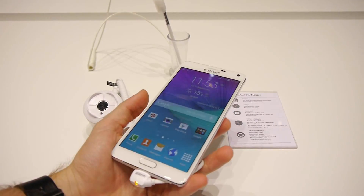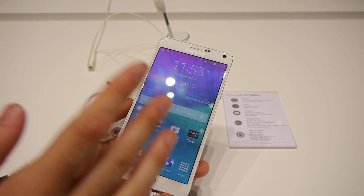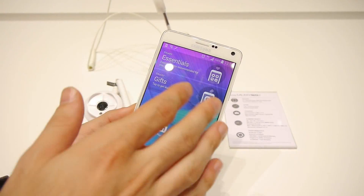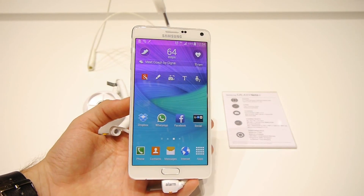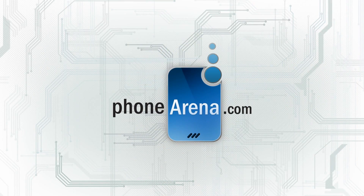So thank you guys. This was our in-depth look at the silicon features, the chipset, and the RAM of the Galaxy Note 4. Hopefully it will have this dynamic performance when it comes out. If you'd like to learn more about the Galaxy Note 4, just check us out at phonearena.com. See you guys next time.